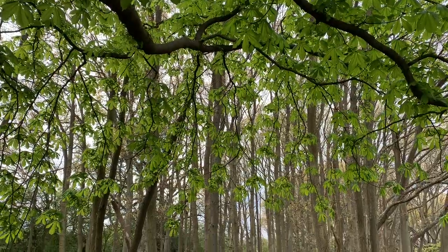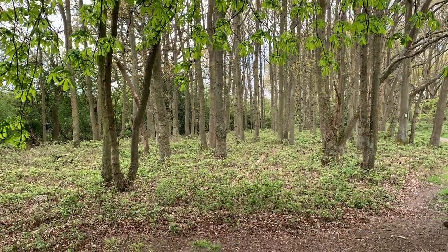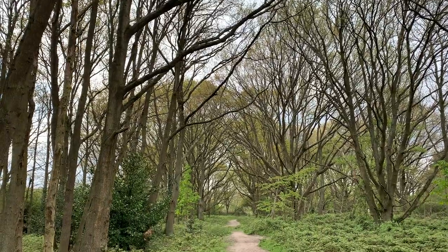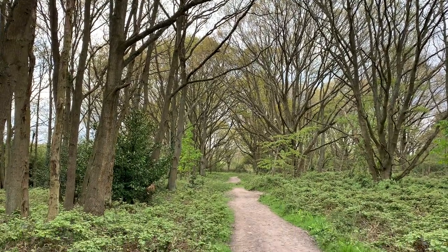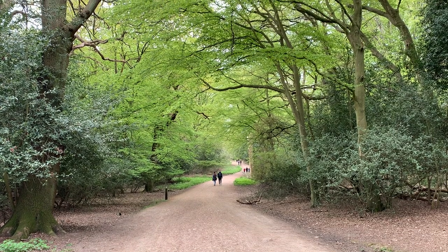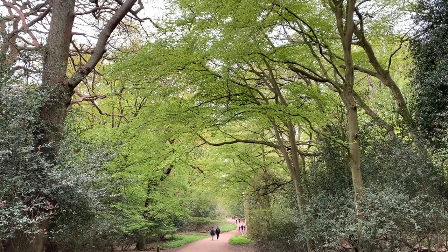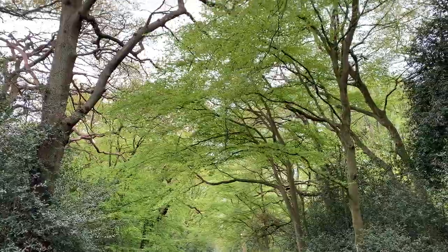Leaving Bell Common you'll go through more wooded areas and through a cricket ground to get to Epping Forest proper. Once in the forest itself you'll walk along wide walking paths under the trees. It's beautiful here and it's worth stopping to take in the scenery.